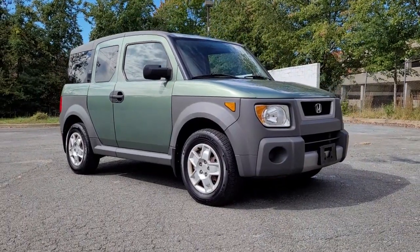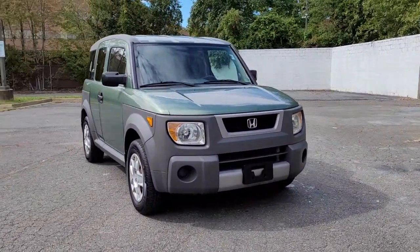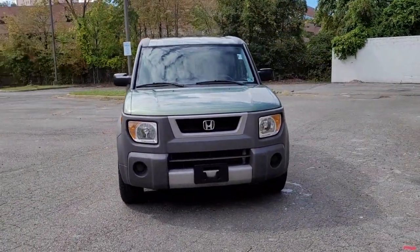Get into the 2005 Honda Element. With less than 100,000 miles on the odometer, this vehicle provides excellent value.